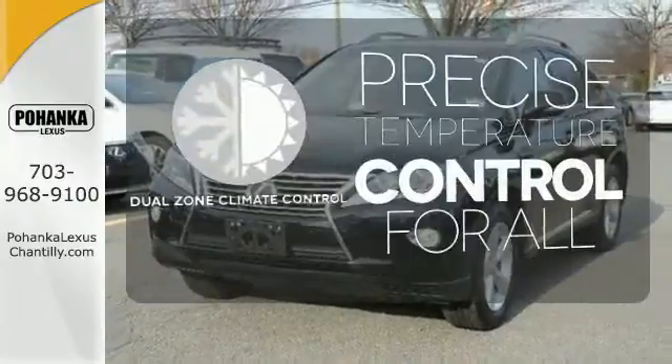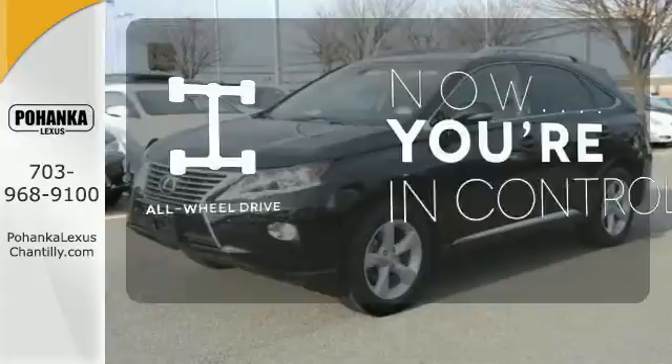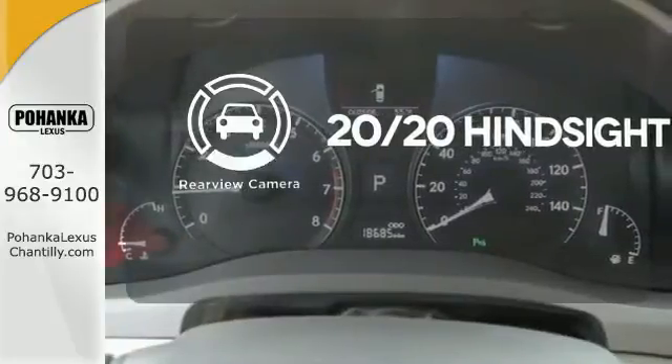No one will complain about the temperature with the dual-zone climate control. This vehicle with its grippy all-wheel drive can handle anything Mother Nature throws at you. See objects previously out of sight with a rear view camera.